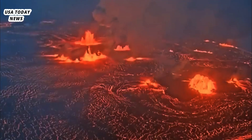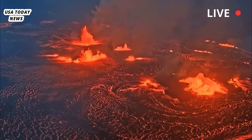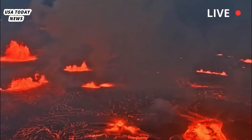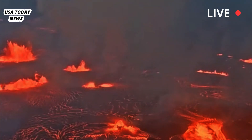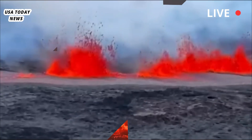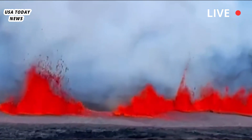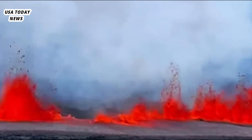Elevated earthquake activity was first detected beneath the summit at approximately 2 a.m. local time Monday. The USGS Hawaiian Volcano Observatory said it will continue to monitor this activity closely and report any significant changes in future notices. The National Park has not yet posted any visitor information about the volcanic activity.